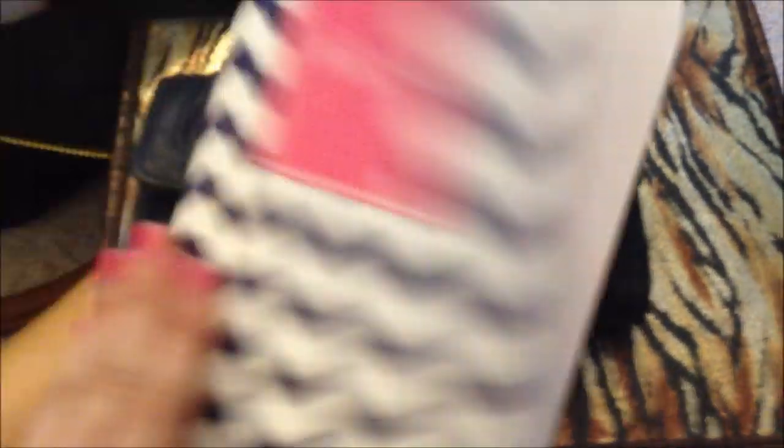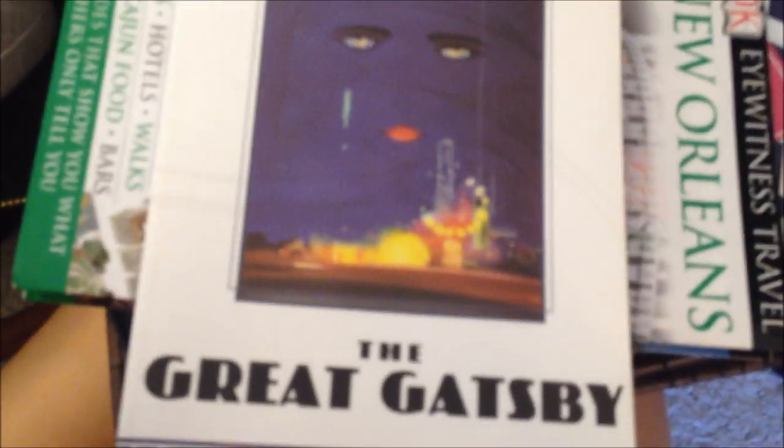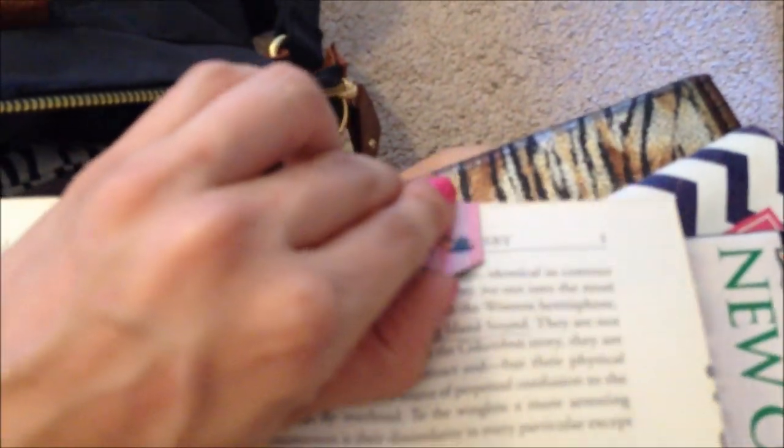I also have my wallet, my planner from Maydesigns — really cute planners and I use it all the time — my New Orleans guidebook, and the book I'm reading, The Great Gatsby. I read it in high school but I want to reread it before seeing the movie. I just got these magnetic bookmarks from Amazon — they're magnetic so your bookmark doesn't fall out, which is a huge problem for me.